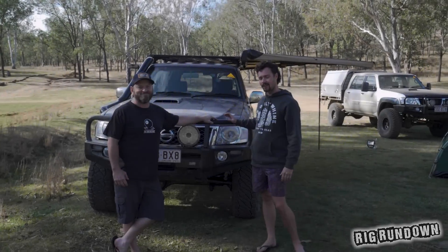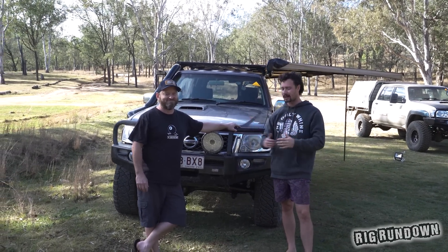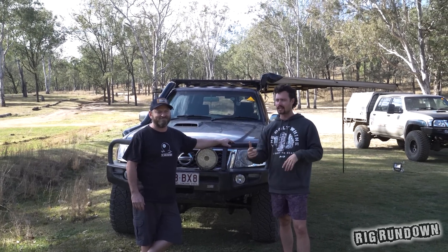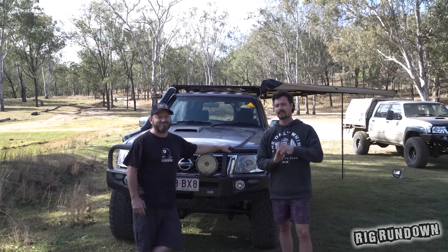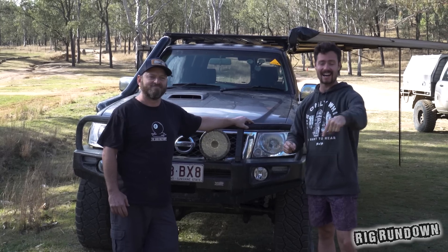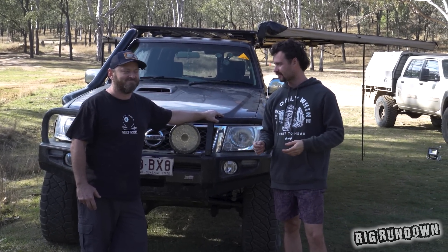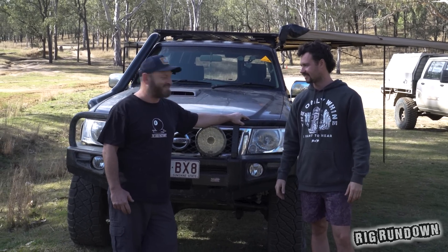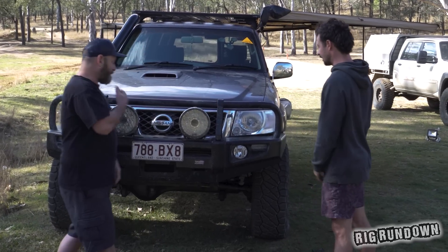We're here with Al, actually at Land Cruiser Park, which is sweet. This is your second time four-wheel driving kind of proper. We're filming out here with Skid Factory and they're releasing their episode this week on Wednesday. I'll link it down below — check out the episode where they take this thing up some pretty gnarly tracks. Al hasn't had a lot of four-wheel driving experience, but this thing is pretty capable, and you'll soon find out why.